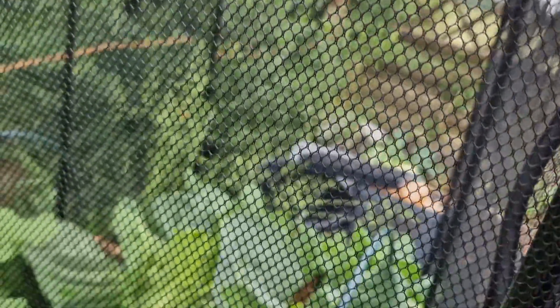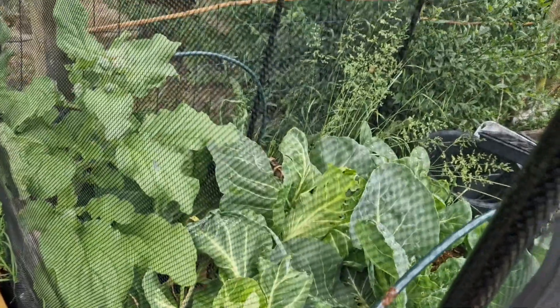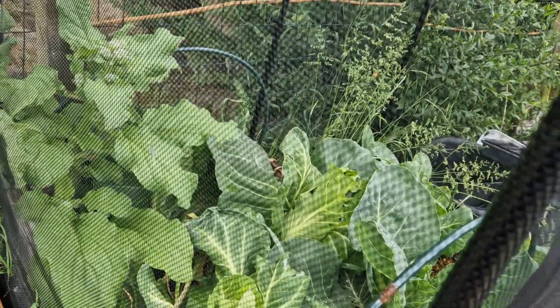Slugs are in my cabbages. This means war. These were almost ready to harvest and now there are slugs in there on all the ones that were almost ready to harvest.